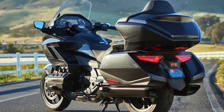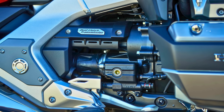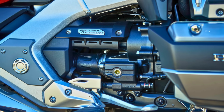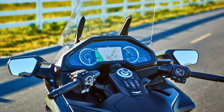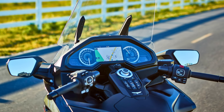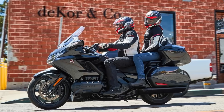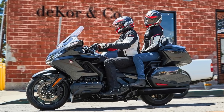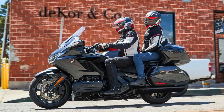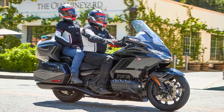Speaking of comfort, tech lovers will be right at home on the Goldwing. A touchscreen infotainment system keeps you connected and entertained, with Apple CarPlay and Android Auto for on-the-go convenience. And for those long stretches of open road, a radar-based cruise control system is your new best friend, automatically adjusting your speed to keep a safe distance from the car ahead. The 2024 Honda Goldwing starts at $29,500 — for riders who crave a luxurious blend of comfort, power, and technology, the Goldwing is a tempting option.